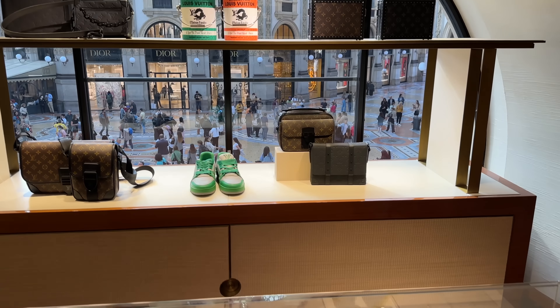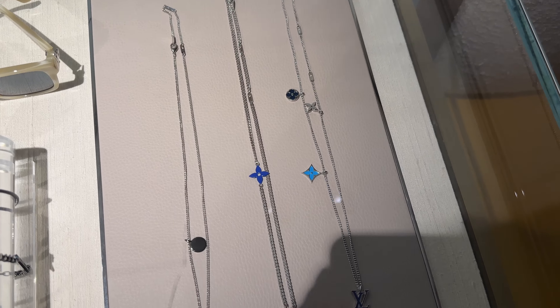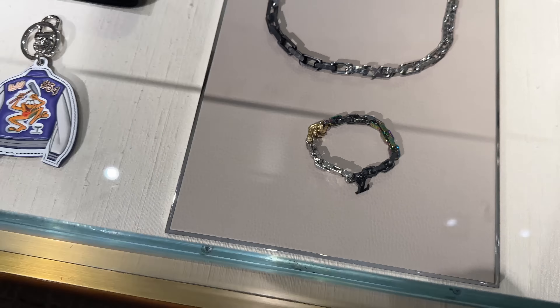Over here they have more of the On The Go in taupe — this is in this beautiful taupey color. They've got the super small size over here — this will be mini size. They also have the Clip in pink.